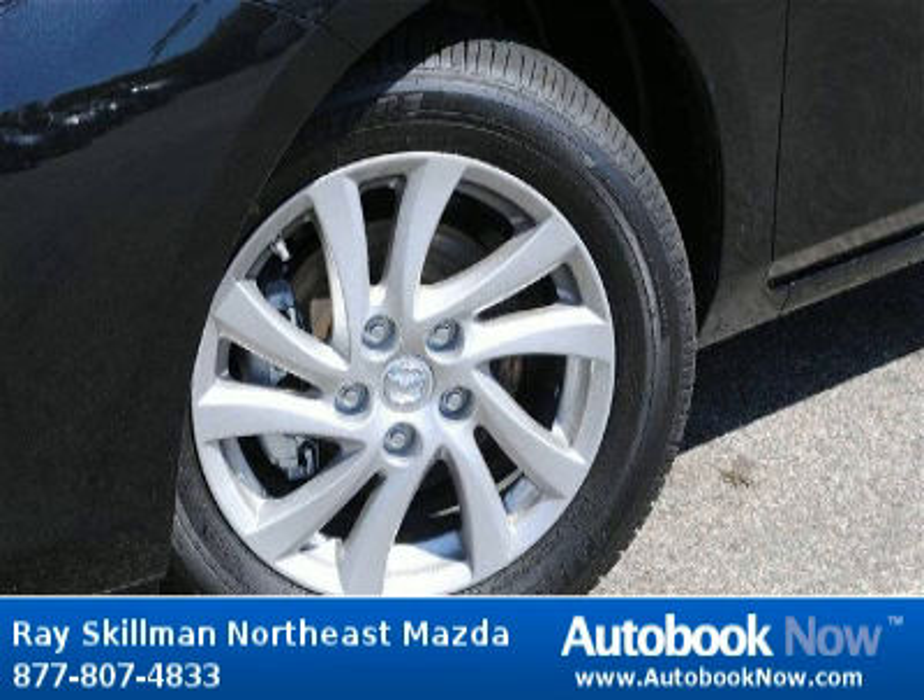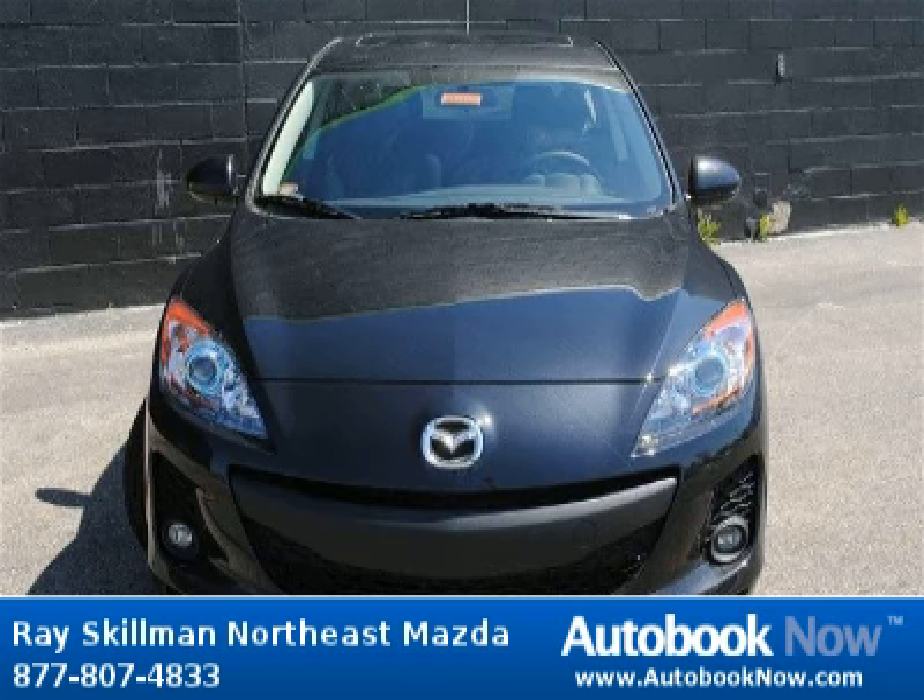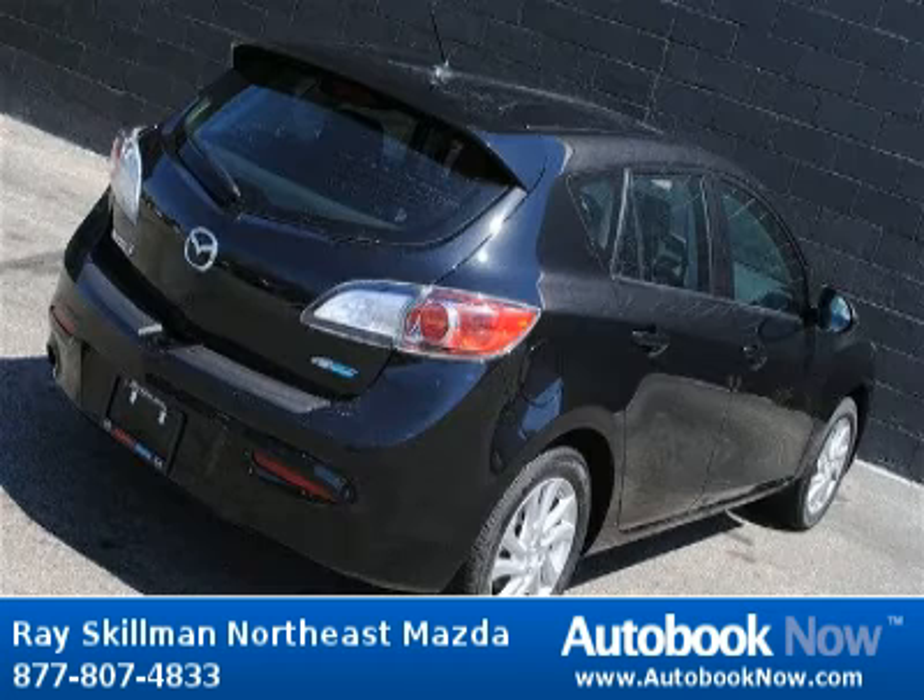This 2012 Mazda Mazda3 Skyactiv is available at Ray Skillman Northeast Mazda in Indianapolis, Indiana. This Mazda3 Skyactiv has a beautiful black mica color.